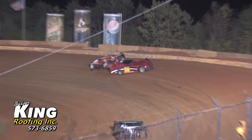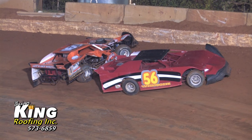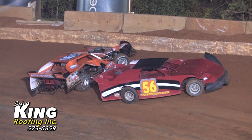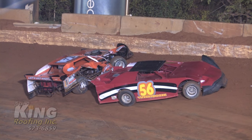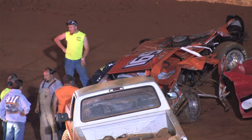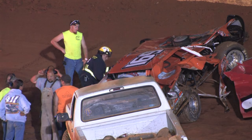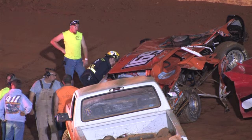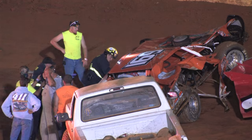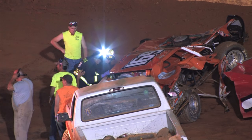Tough luck for the 169 of Stone Fuller — a slow car, the 56 of Scout, has now brought out a caution. The 56 is right up in the race groove with the leaders coming on. Tough luck for the 169 of Stone Fuller. He's been coming up to 411 Motor Speedway and that young man is getting better and better. This may have been his night, but due to the circumstances, it's not going to be his night to win a feature event. Wish the team of the 169 and the family of Stone Fuller best wishes. Hope to see him back in the near future.